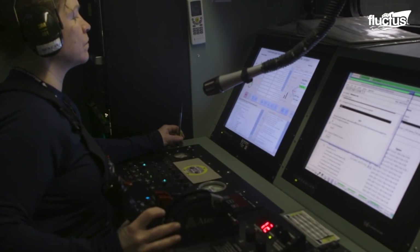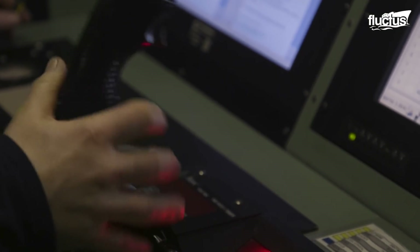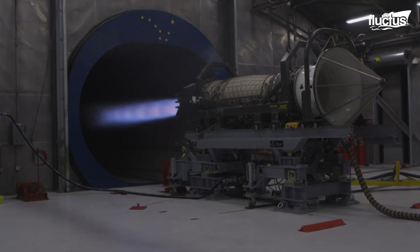The test cell operators operate the engine remotely from a control room, monitoring air pressure, fuel pressure, and oil pressure, among other things, to see if anything is wrong with the engine.